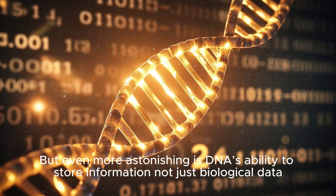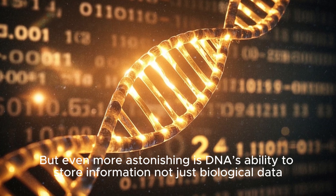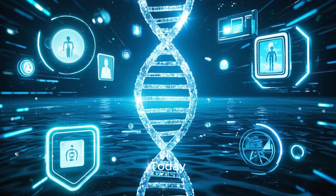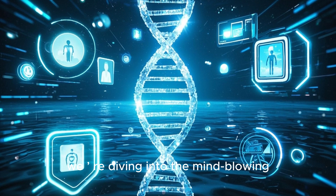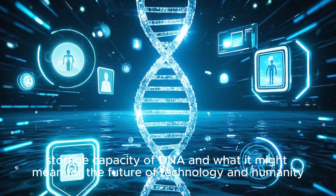But even more astonishing is DNA's ability to store information — not just biological data, but potentially digital data as well. Today, we're diving into the mind-blowing storage capacity of DNA and what it might mean for the future of technology and humanity.